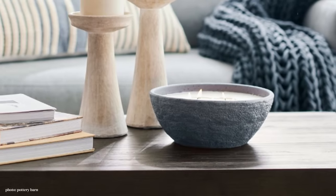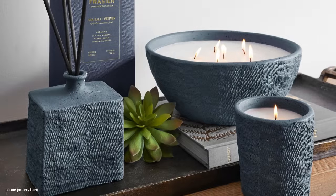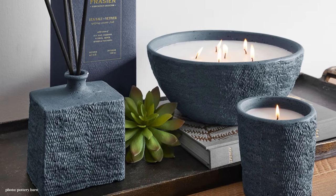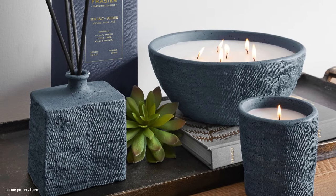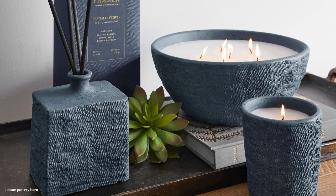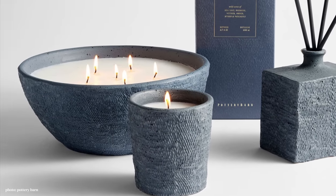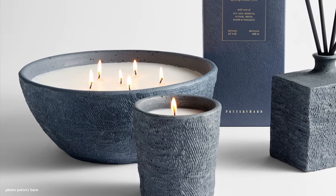The next item is Pottery Barn's candle — a very large candle from a collection of scents. It's got sea salt and something else, but it's a really cool package. It matches the vase that we'll look at in a bit, and I found a dupe for this.